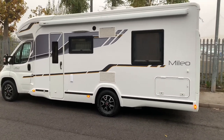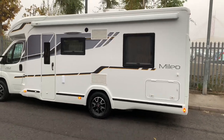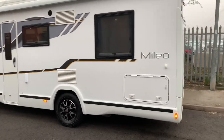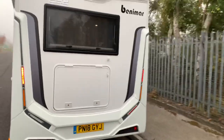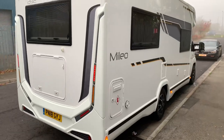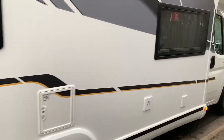On the outside you can see the Truma habitation aircon unit and the Thule Omnistor awning. Things like the alloy wheels, reversing camera up top on the rear, barbecue point and gas locker for two 11kg bottles are all standard.